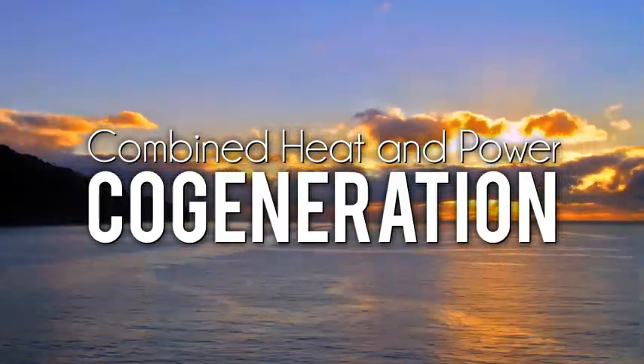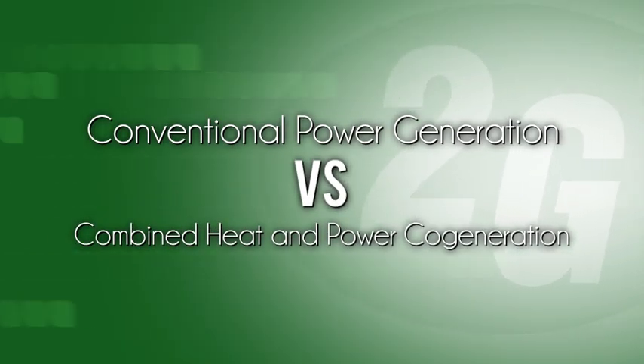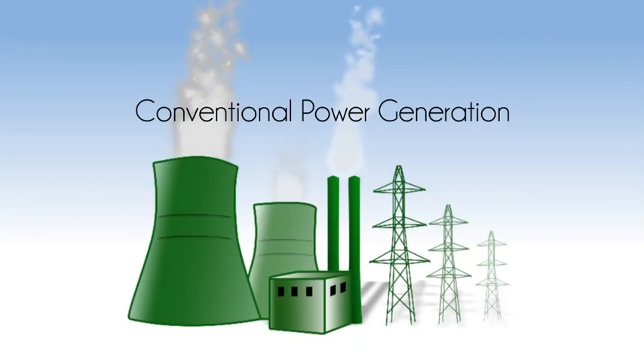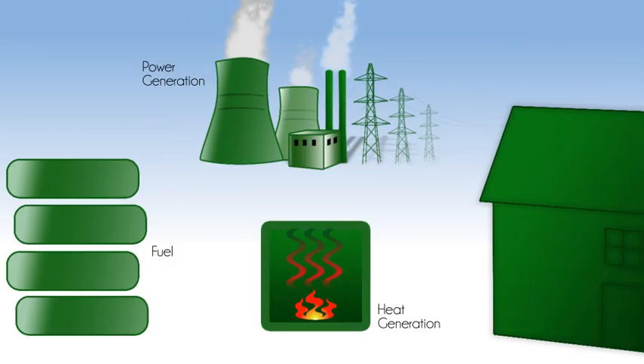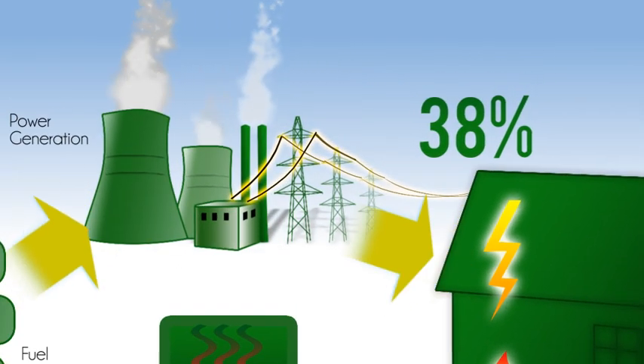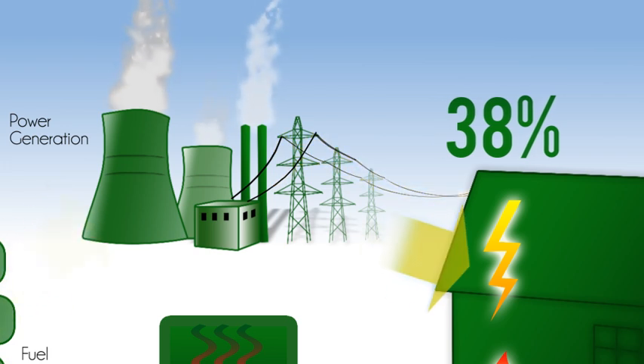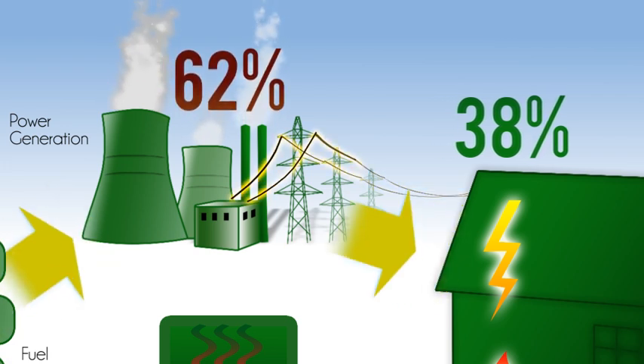Combined heat and power cogeneration. Conventional power generation versus combined heat and power cogeneration. Consider the conventional power generation from large centralized power plants in operation today. Only about 38% of primary energy from these plants is turned into usable electricity.